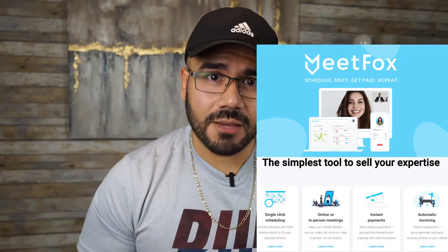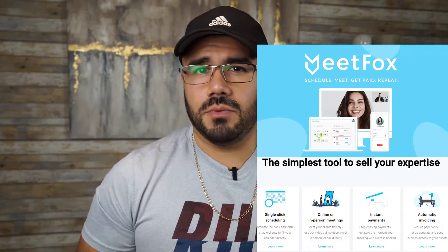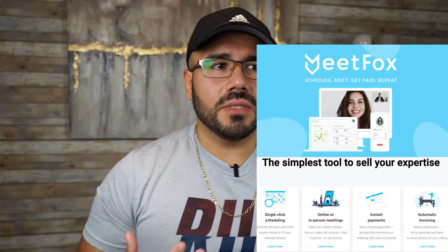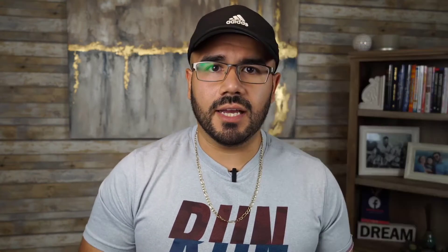Number two, there's a web application called MeetFox. The reason I like MeetFox is — well, technically we do have an affiliation with them. But honestly, I've been recommending them since I first found out about them, well before I even knew there was such a thing as an affiliation with them.